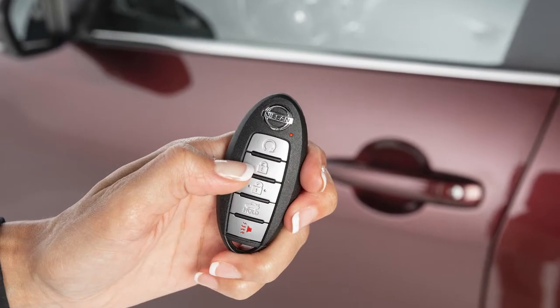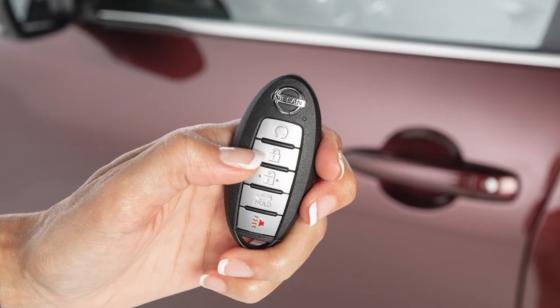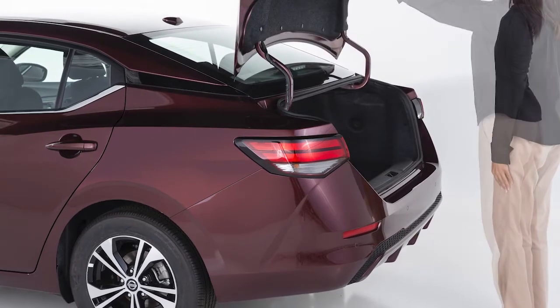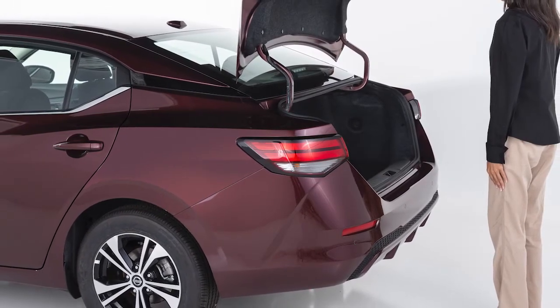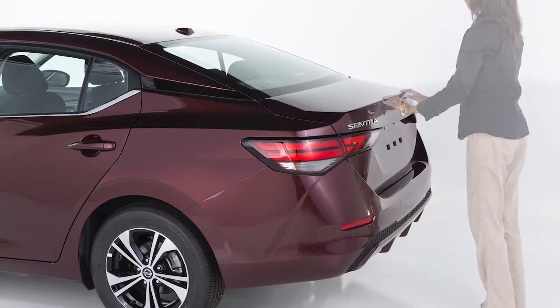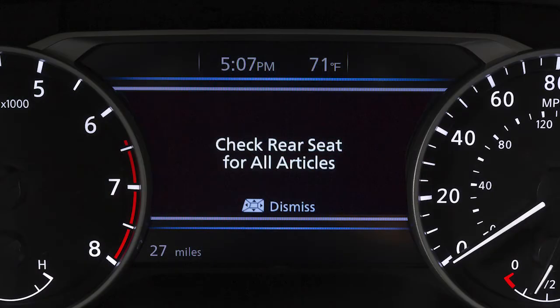If the doors are locked before the alert is deactivated, the horn will sound if selected. If the system is activated but the trunk is opened before opening a rear door, the horn alert, if selected, will be delayed until after the trunk is closed. When the system is active, this message appears to remind the driver to check the rear seat.